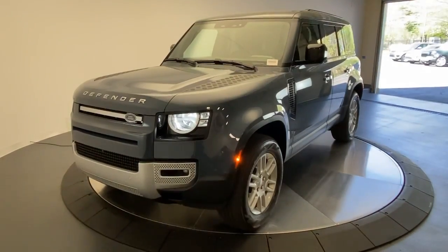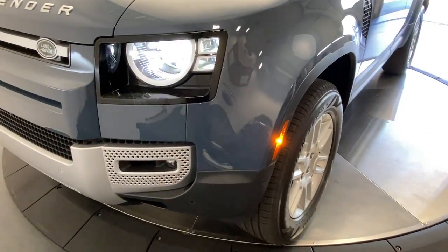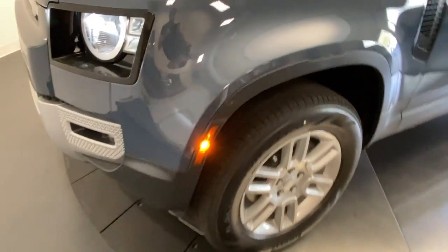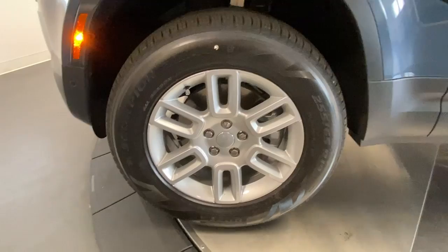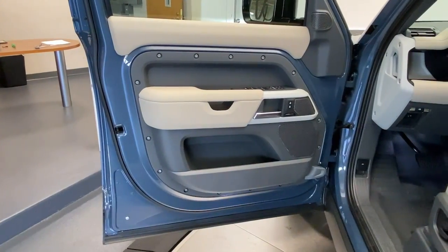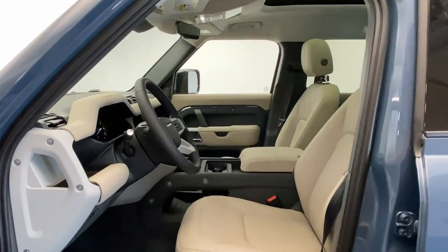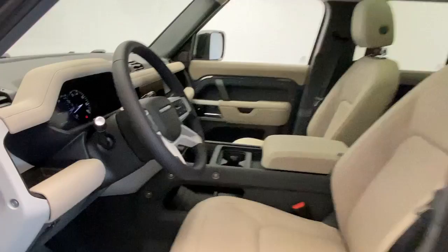Get acquainted with the 2023 Land Rover Defender. Be eager for the next adventure in this iconic Land Rover Defender, the premium go-anywhere vehicle that's purposeful, durable, immensely capable, and indulges you with luxurious modern utilitarian chic comforts and conveniences.